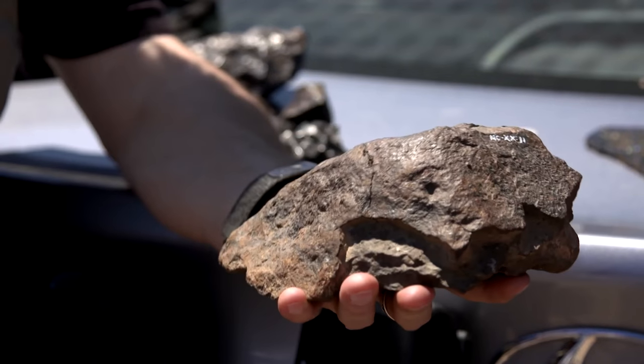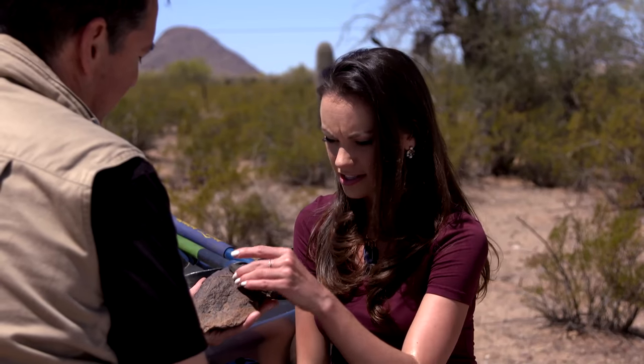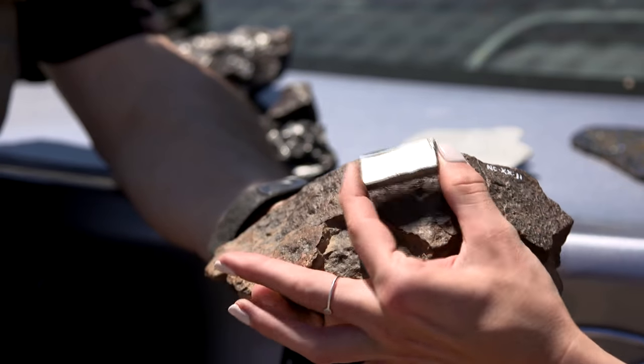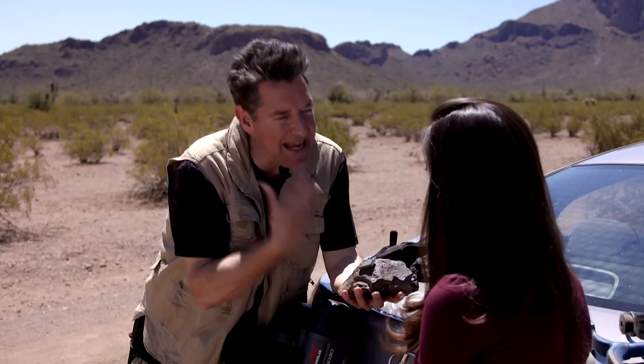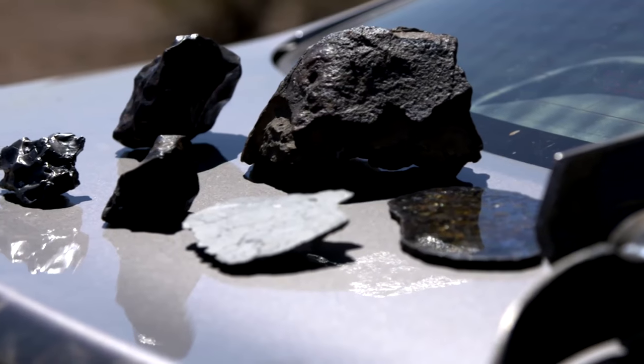But if we test it with a powerful magnet — wow, it attracts it! Now why is that? This meteorite contains about 20 or 25 percent iron, which is more than most terrestrial rocks. This is an indicator because almost all meteorites contain iron.